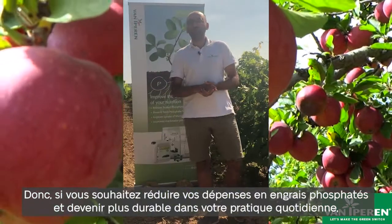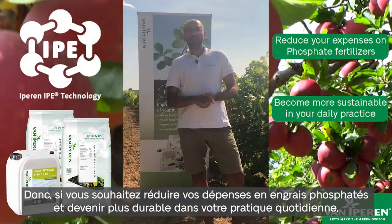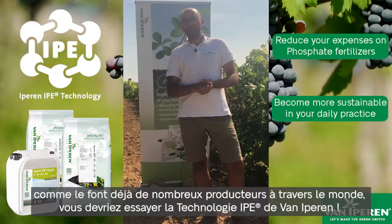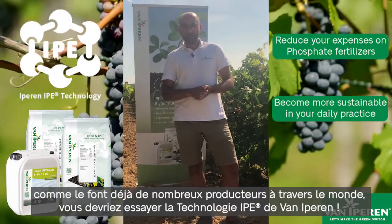So, if you would like to reduce your phosphate fertilizer expenses and become more sustainable in your approach, you should also try considering Van IPE technology as many growers are already doing across the world. Thank you.